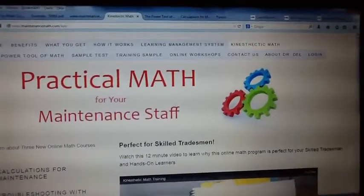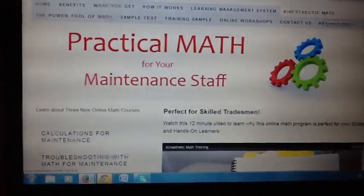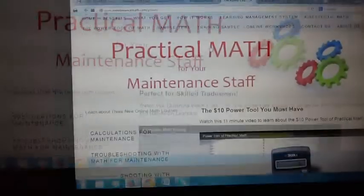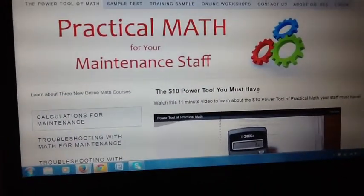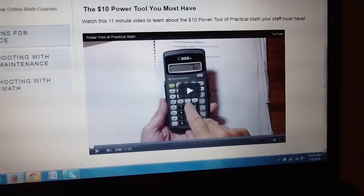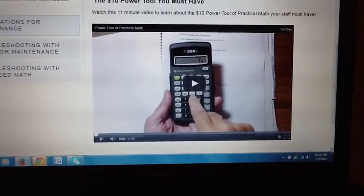You may be skeptical and say your people don't like math, they're afraid of math, they don't want to study math. That would be true with a typical math course. But if you go to maintenancemath.com and go to the kinesthetic tab, I have a 12-minute video that explains why this training works for skilled tradesmen — because it's kinesthetic math. One of the keys is what we call the power tool of math, which is the TI-30XA calculator. I have an 11-minute video that explains why this is the real key to teaching your students mathematics. It's a hands-on, kinesthetic approach, and skilled tradesmen are kinesthetic learners.